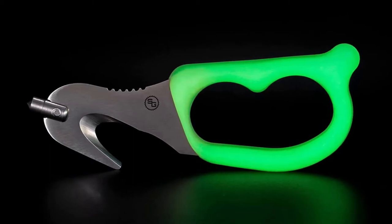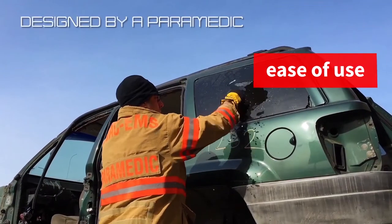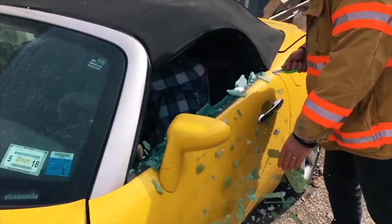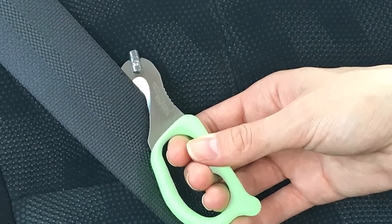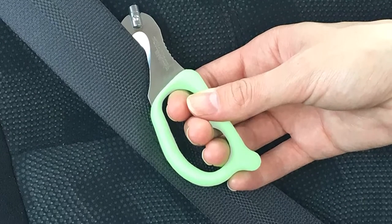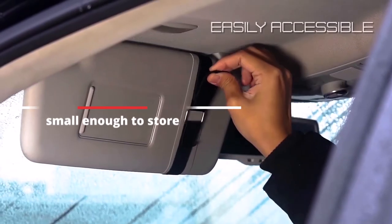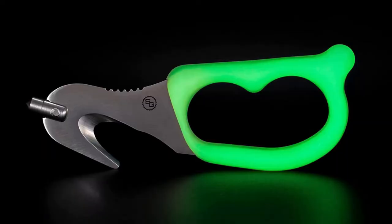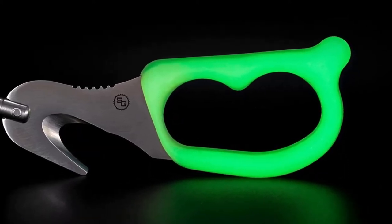The StatGear Auto Escape Tool is designed by a New York City Paramedic, ensuring it is both efficient and effective. With ease of use, accessibility, and life-saving capability in mind, the SuperVisor XD was designed to help you act quickly and efficiently in an emergency. Its compact size allows for easy storage and its durable design ensures it will stand the test of time. Whether you're an experienced driver or a new driver, the StatGear Auto Escape Tool is a valuable investment that can make a big difference in an emergency. Don't wait — add it to your car today.